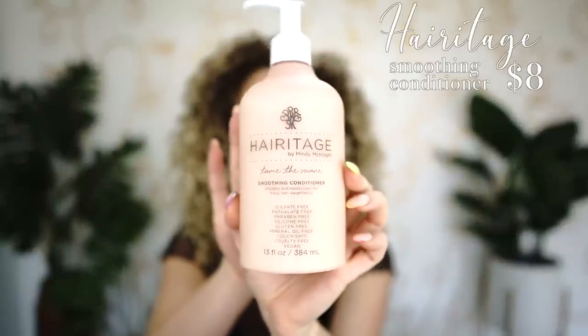Next we're talking about conditioners. The first is Heritage's smoothing conditioner — a really great one for any curl type. It feels extremely smoothing and is still silicone free if that's something you're looking for. I no longer follow the curly girl method, so I will be talking about some products that do have silicones — I'll do my best to mention that. This one doesn't weigh your hair down and is around eight dollars.